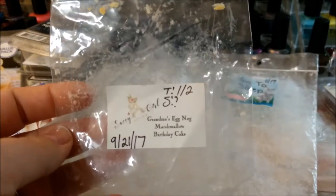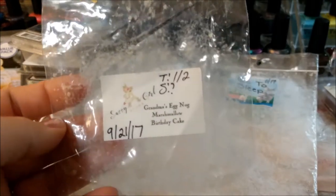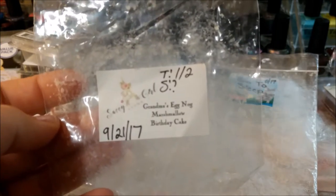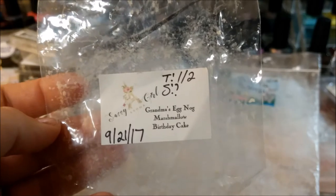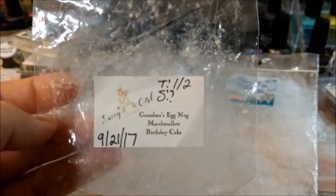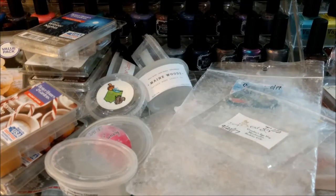Sassy Girl from the Fall Sampler — even though this is very much a Christmas scent in my book — Grandma's Eggnog Marshmallow Birthday Cake. The throw on this was like a one or two, barely there. I really can't tell you about the scent because I really didn't smell it, which is pretty unusual for Sassy Girl — almost everything I've melted from her has been really strong.